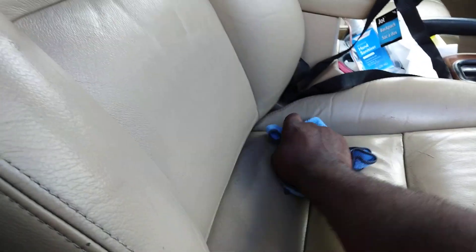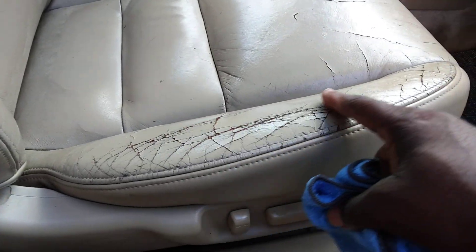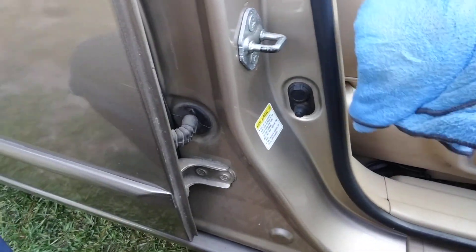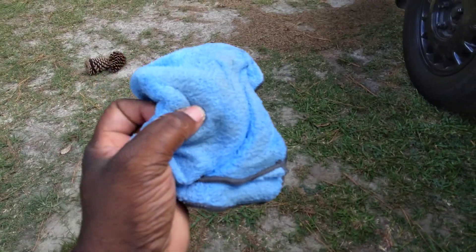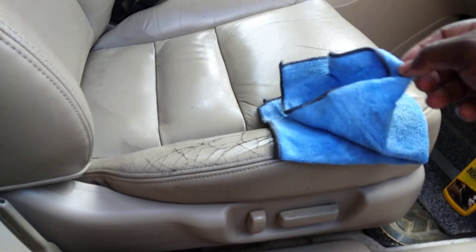Some of the cracking you see is discoloration from age — this is a 2007. You can order leather dye off Amazon to put the color back in and smooth it back out, fill those crevices. But the product is still cleaning — you can still see the dirt coming up. The whole rag is super dirty now. That's how much dirt and grime this stuff actually pulls out.